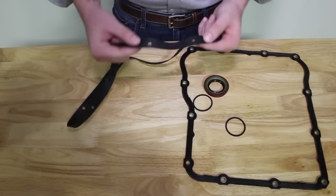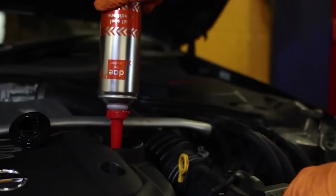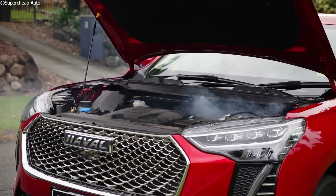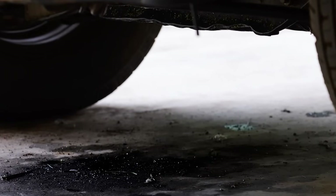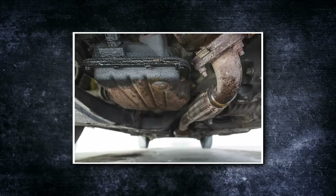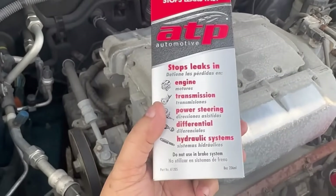AT-205 works by softening and slightly expanding those seals, restoring their flexibility so they can seal better and stop small leaks. It doesn't contain any petroleum distillates or thickeners like some cheap products, so it doesn't gunk up your oil or damage engine internals. But to be honest, it's a temporary fix — it might stop the leak for a few months, maybe longer if you're lucky. It's not a substitute for replacing worn-out seals. Still, for $15 to $20, if you're trying to squeeze a few more months out of an aging daily driver, it's not a bad band-aid.